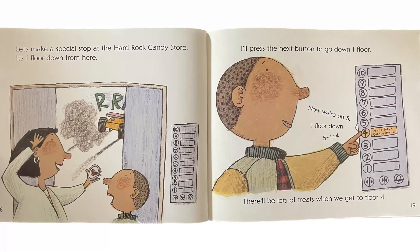The cars and the trucks are all ready to go. Let's make a special stop at the Hard Rock Candy Store. It's one floor down from here. I'll press the next button to go down one floor. Now we're on 5. One floor down — 5 minus 1, which is equal to 4. There'll be lots of treats when we get to floor 4.